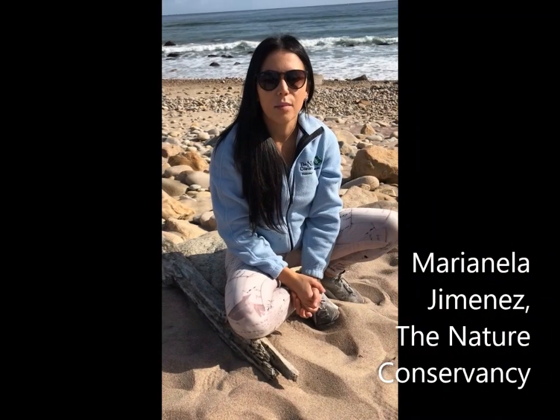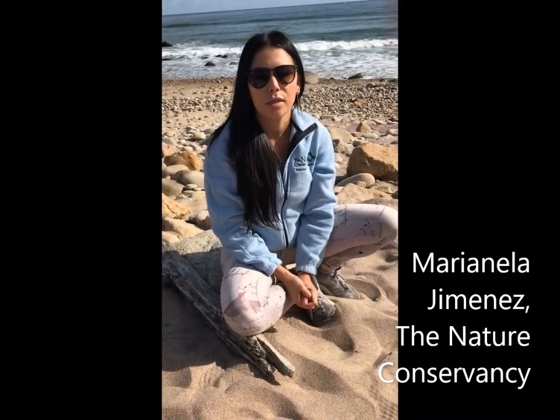Hi everyone, my name is Maria de la Jimenez. I am the Office Manager for Center for Observation, Long Island Chapel here in this country. I'm here to speak to you about the Andy Warhol Reserve. With the help of the Andy Warhol Foundation, in 1992, the Nature Conservancy established the 15-acre oceanfront Andy Warhol Reserve. The preserve is part of 2,400 acres of protected land in Harvard.